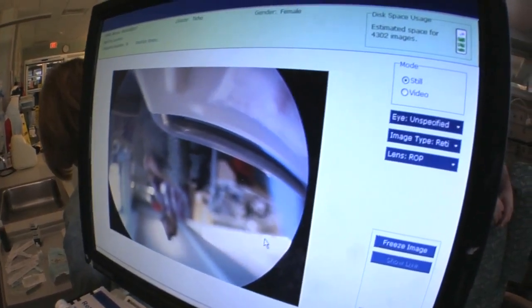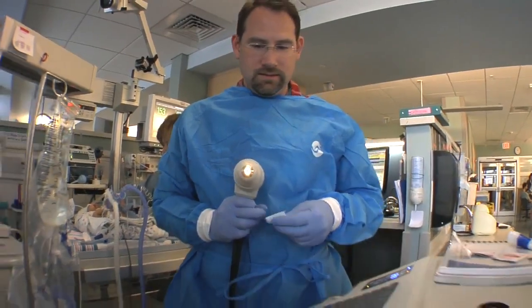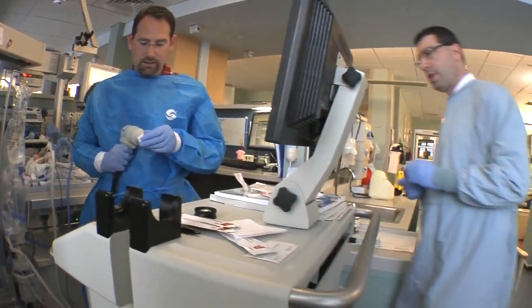To do that, you have to get those blood vessels that are trying to grow out of control to stop growing. So what we want to do in preemies where the blood vessels are growing out of control is to turn off the signal. How do we turn off the signal?